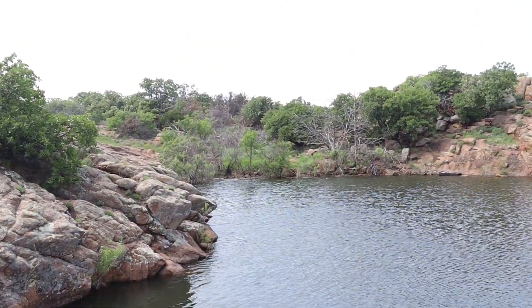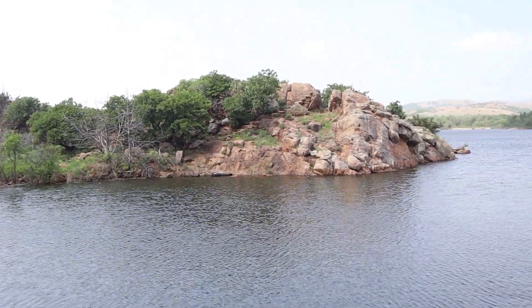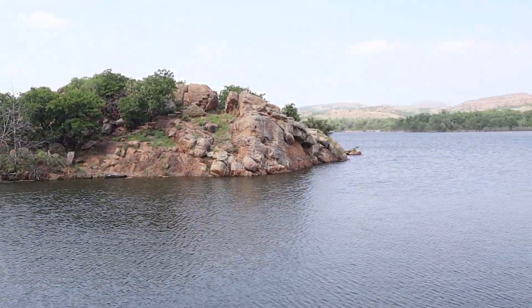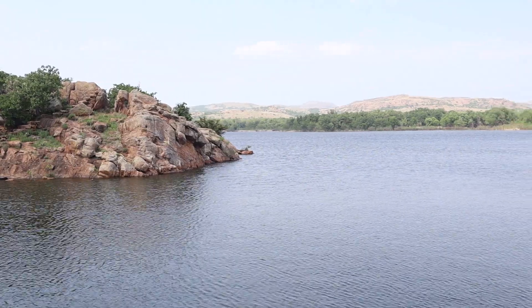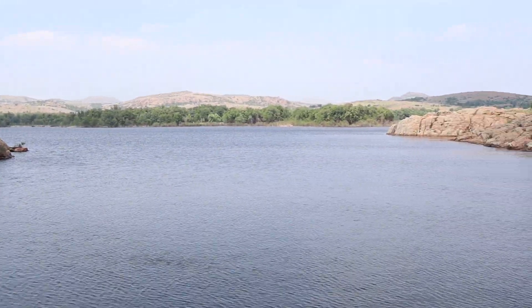We hope that you enjoyed this video. If so, please hit the thumbs up button and subscribe so that you do not miss our next adventure in nature, as we will explore a hidden gem in western Oklahoma, the amazing Red Rock Canyon.